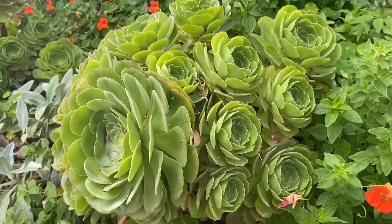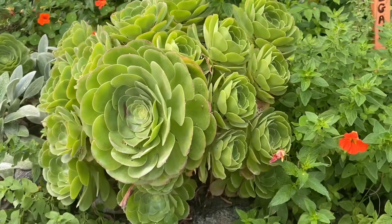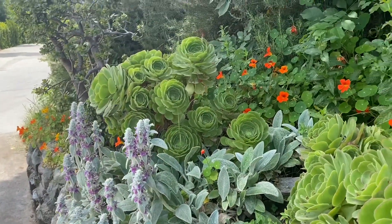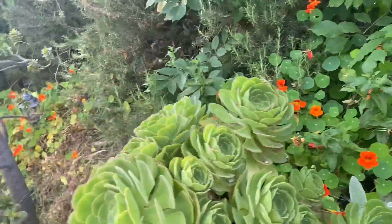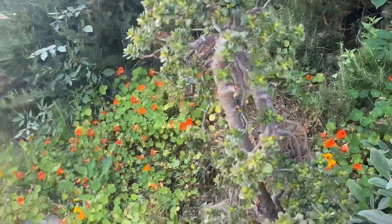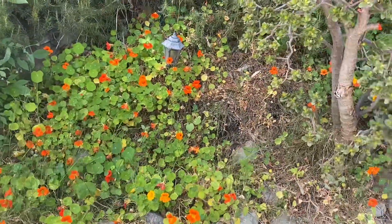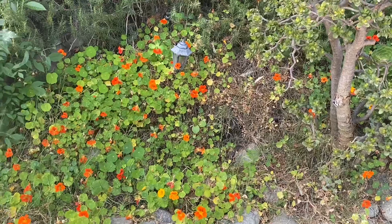Here are my succulents — these are so easy to grow, and pretty. Various other wonderful things in here. My nasturtium this year did not flower the way it usually does — usually it's just blooming all over the place — but lovely and pretty colors.